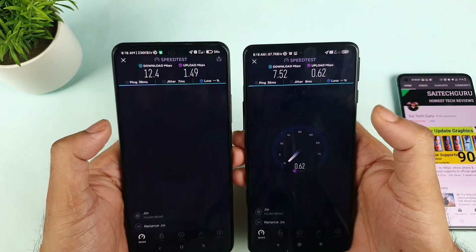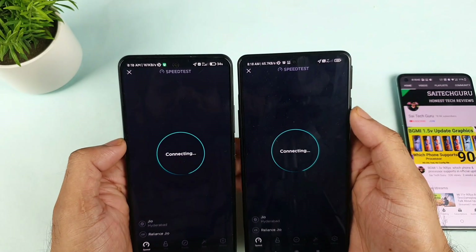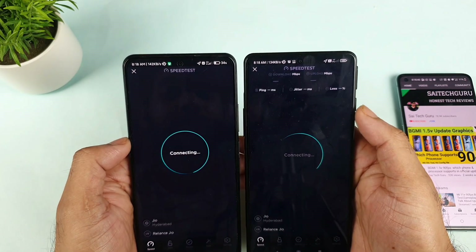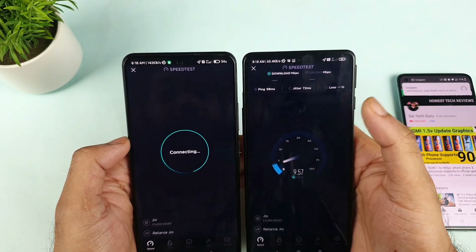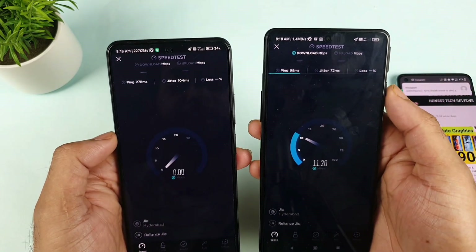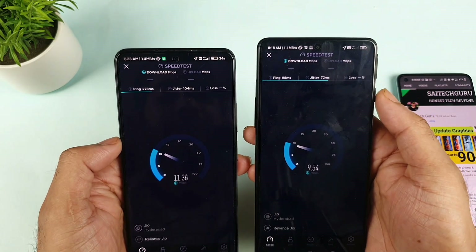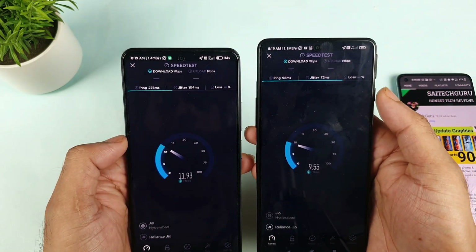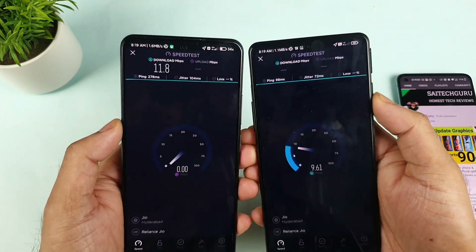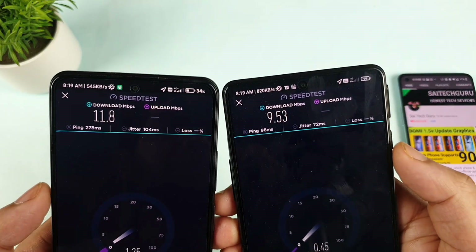I'll try to do the test again in both phones just for your information. Let's see which phone connects to the server first. The POCO F3 GT connected to the server first. I'm getting 11–10 Mbps. Let's see the Mi 11X — it's going up straight away, higher than the POCO F3 GT. You will have the advantage of having 4G Plus with the Mi 11X device, and you'll definitely get better speeds.